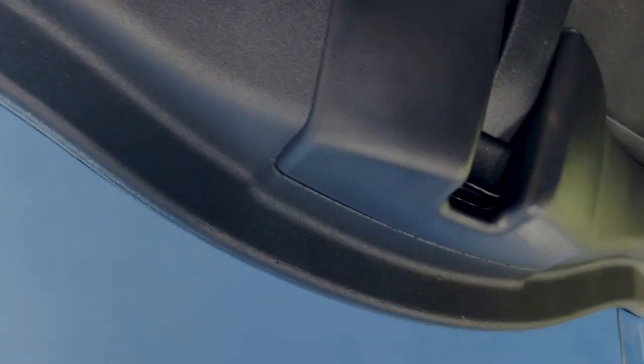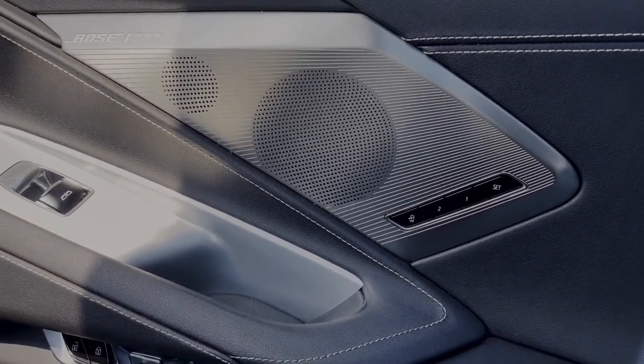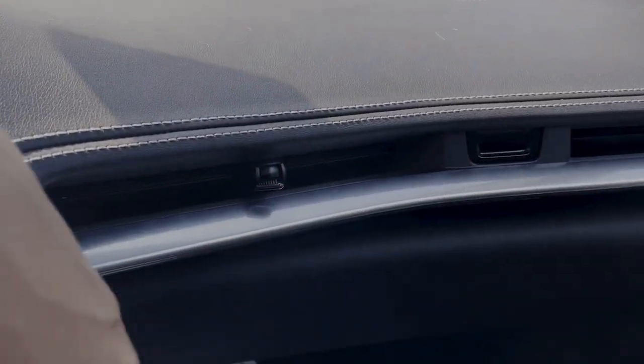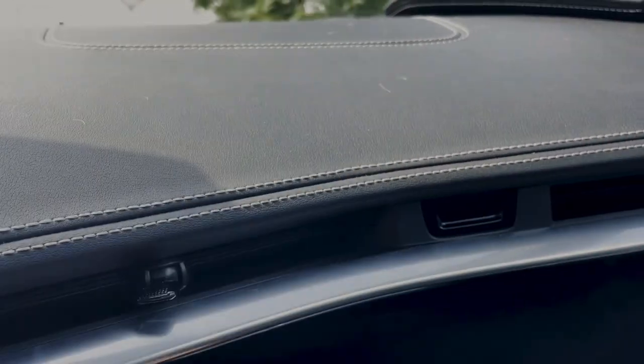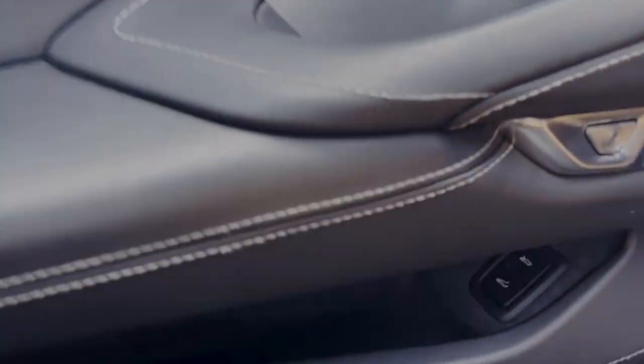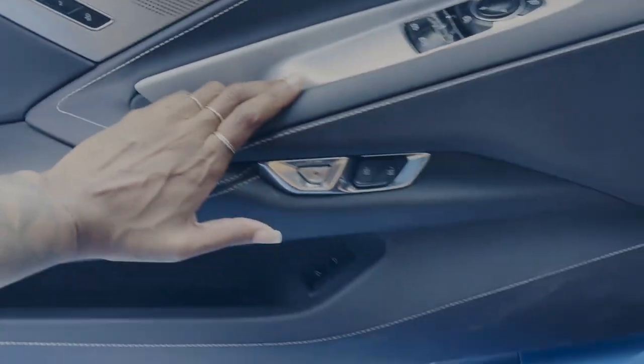The roof is a targa-style panel you can take all the way off and store in the trunk — you can see daylight right through it. Something really cool is they have a memory seat for the passenger, not just the driver. The glove compartment button is hidden — you have to find it — but once you do, it's a decent size. And the door release button is right there, small but easy once you know where it is.